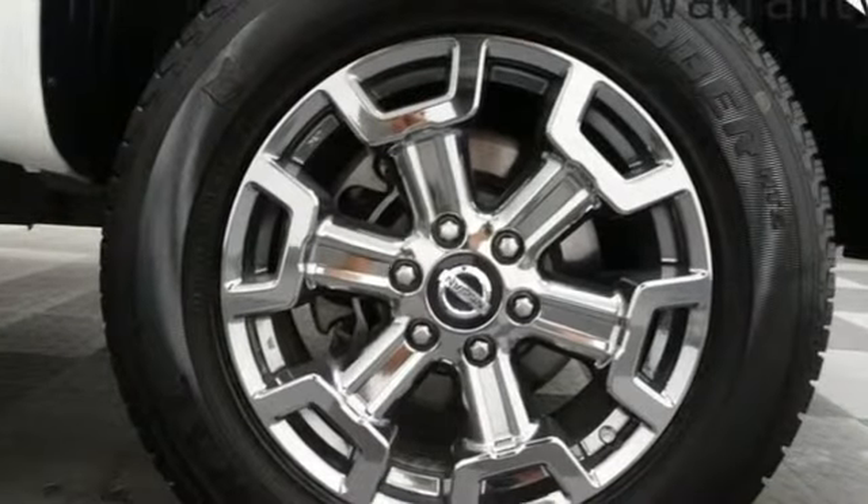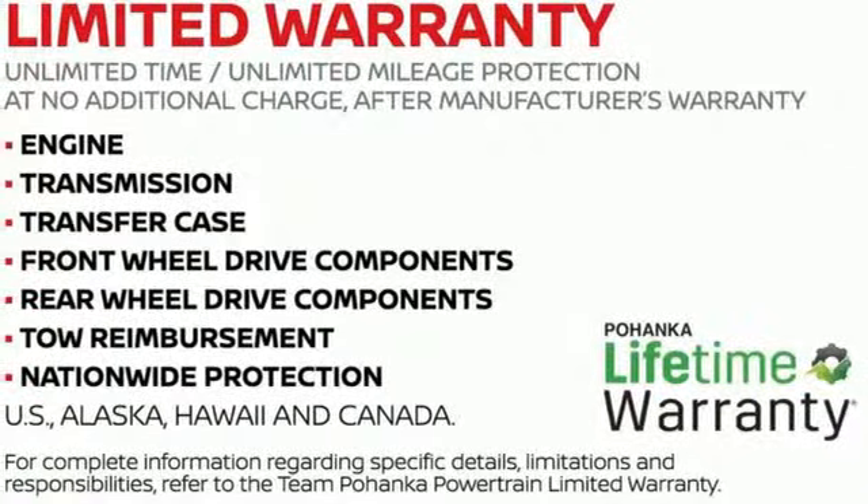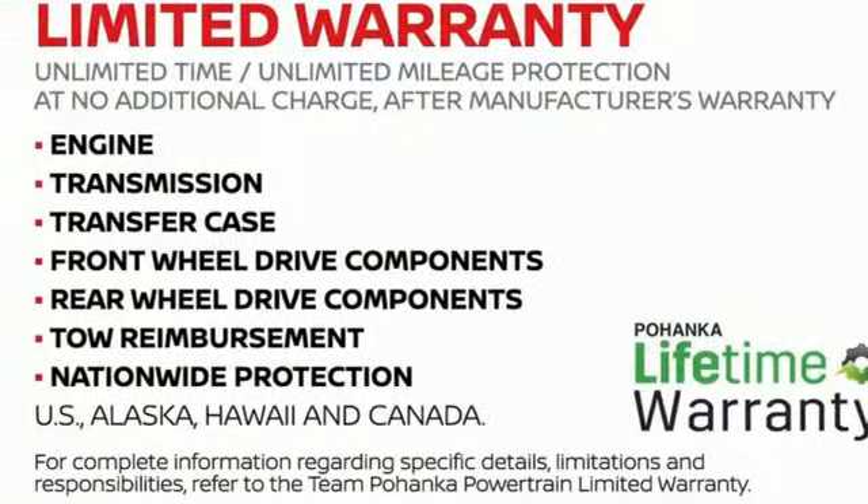Front heated leather bucket seats, aluminum wheels, gas pressurized shocks, auto dimming rear view mirror, and V8 engine. Hurry in today and see it for yourself.